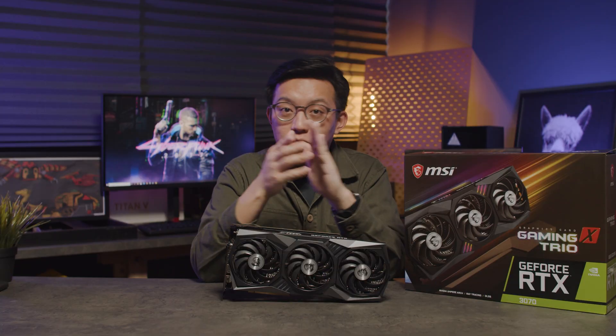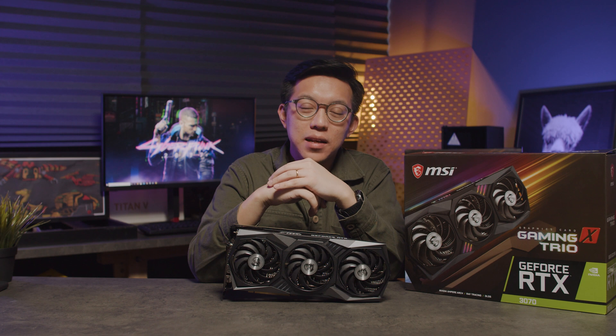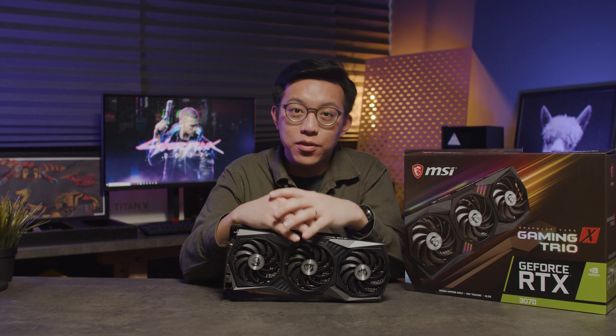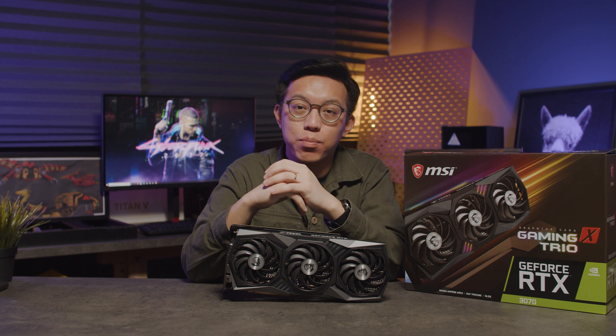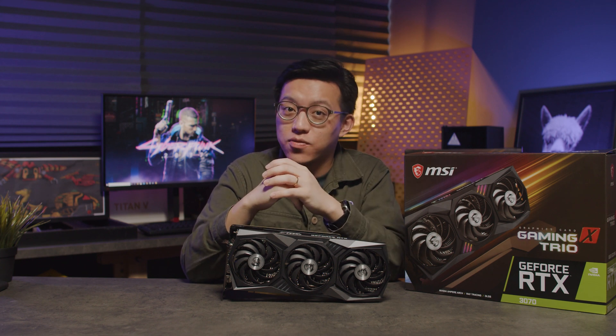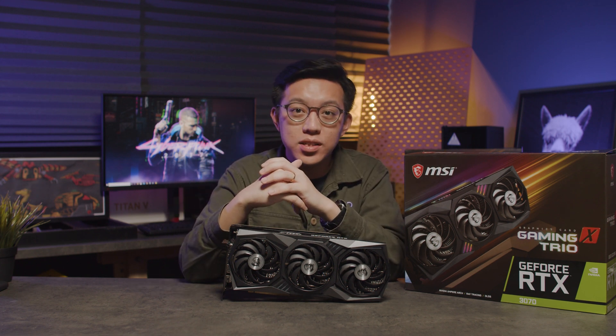If you're on the lookout for a new graphics card capable of obliterating the 1080p limit, performing excellently at 1440p and dishing out decent 4K performance, all at an amazing price point, then you'll want to keep watching. By the end of the video, you'll know exactly how the new RTX 3070 stacks up against Nvidia's other recent releases and whether it makes sense for you to pick up the RTX 3070.